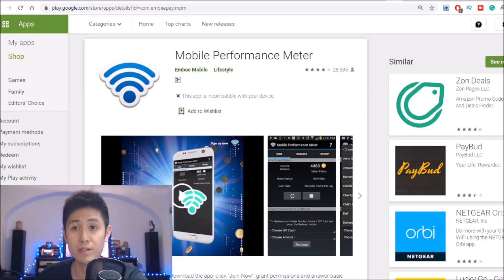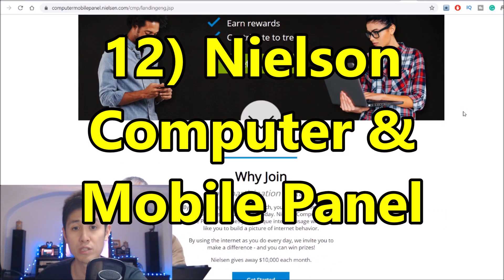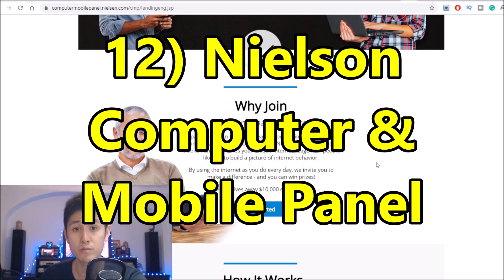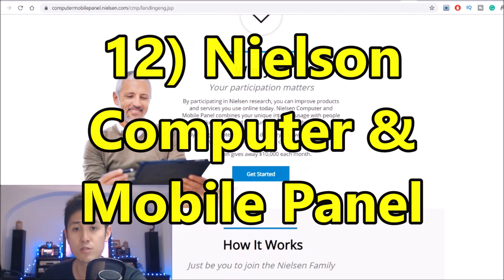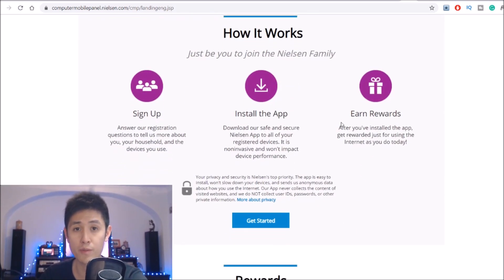Moving on to number 12, we have a series of apps for a variety of devices by Nielsen, which is a world renowned research company. It works much like the other stuff we've already discussed so far — you just install the Nielsen computer and mobile panel, which then monitors your internet behavior, and then you get rewarded from that.